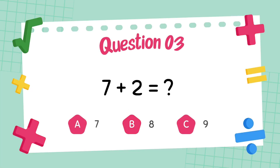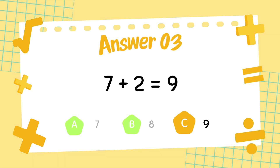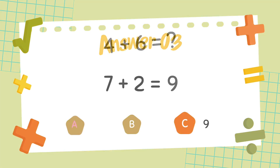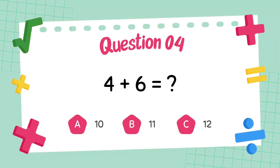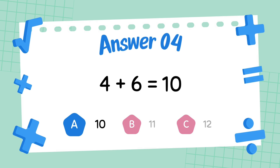What is 7 plus 2? The answer is 9. What is 4 plus 6? The answer is 10.